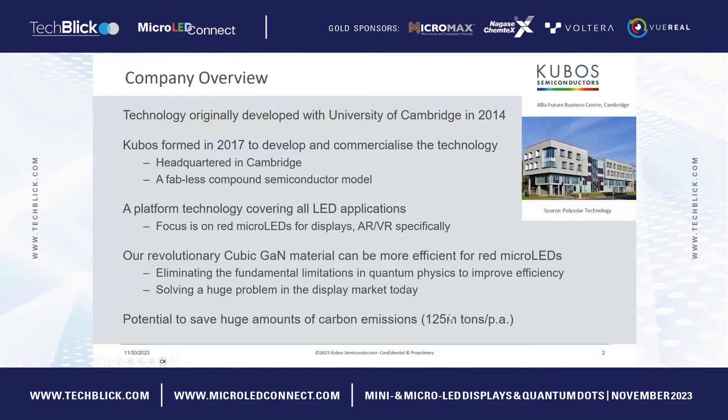A little bit of history of Cubos first. We were spun out of the materials department from the University of Cambridge, and Cubos was formed in 2017. We're currently headquartered in Cambridge, but we will be opening an office shortly in South Wales. We operate a fabless semiconductor model, which is based on the silicon semiconductor model, where we outsource all of our manufacturing, development, and tests. This makes sure that we keep our capital expenditure really light. We're developing a platform which is focusing currently on visible light LED applications.